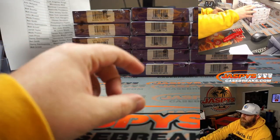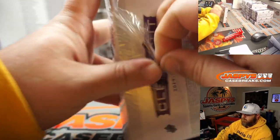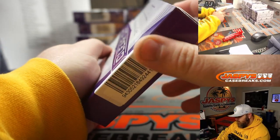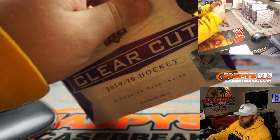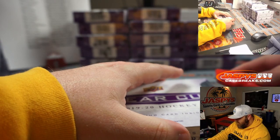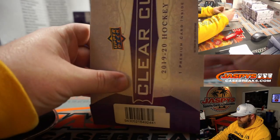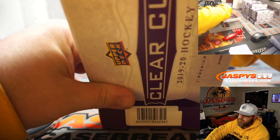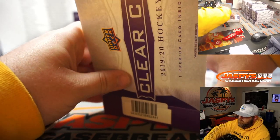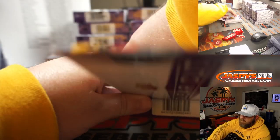Each one of these is sealed too, okay cool. How does this open? Oh, it just opens like that, okay cool. There's a little hole I guess.